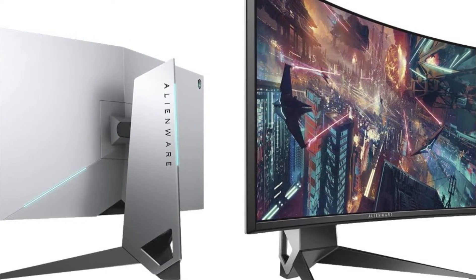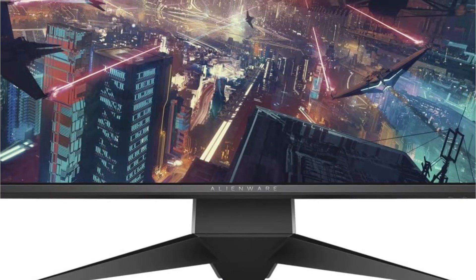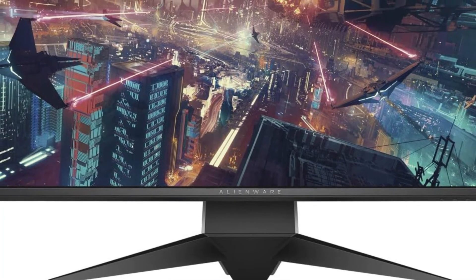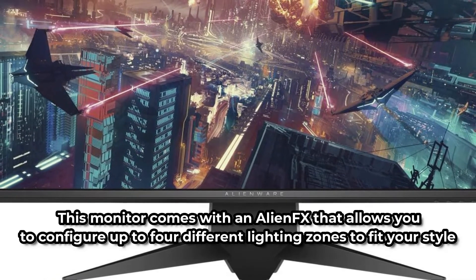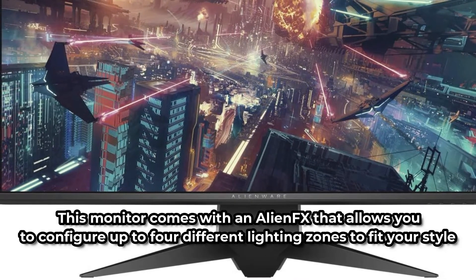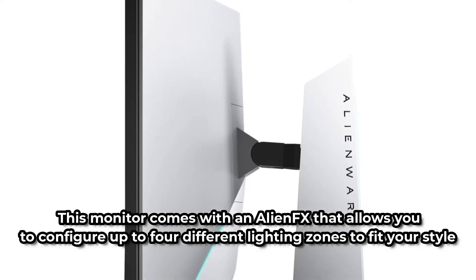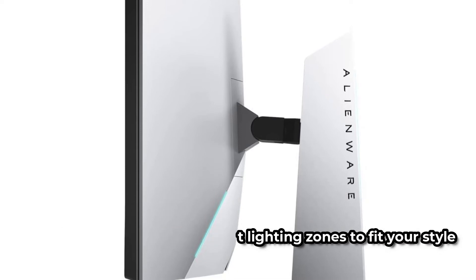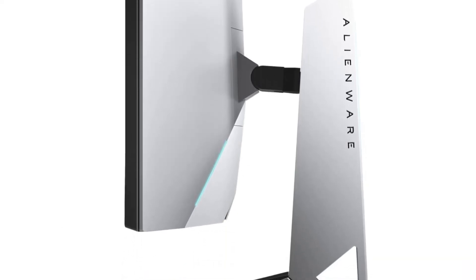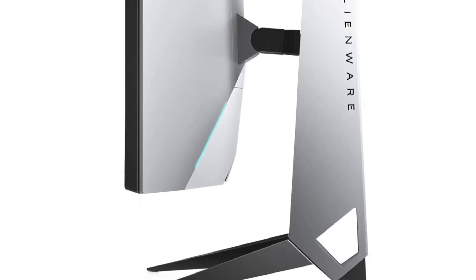Dell's introduction of this curved computer monitor has sparked fierce competition in the market, as it not only provides functionality but also has a solid design that ensures durability and timelessness. This monitor comes with AlienFX that allows you to configure up to four different lighting zones to fit your style. Aside from its iconic design, the Alienware 1900R exemplifies Alienware's devotion to unrivaled quality, a refined aesthetic, and massive gaming potential.